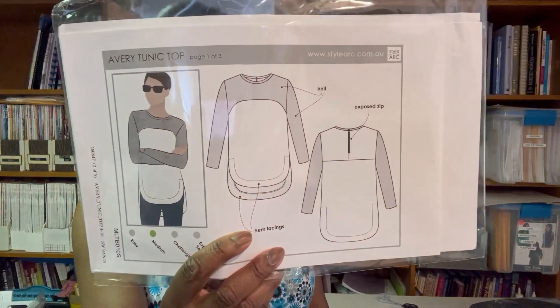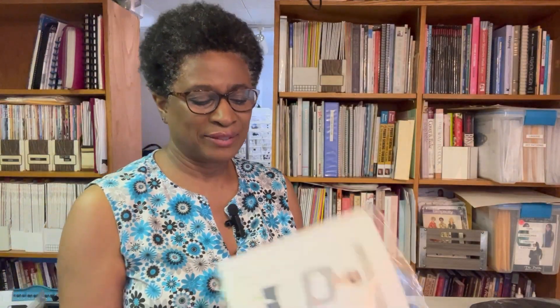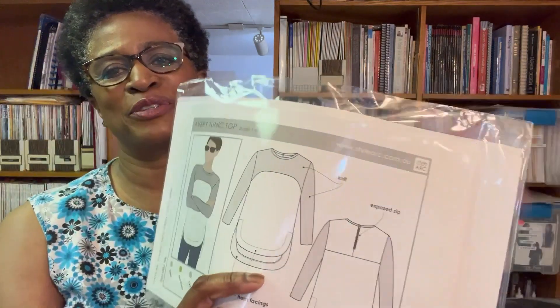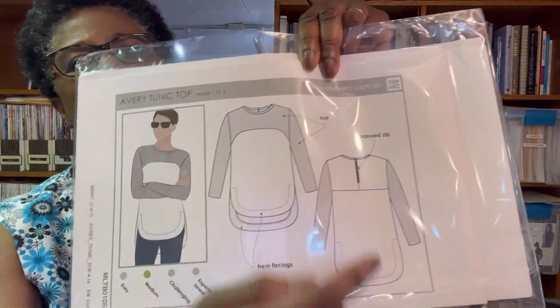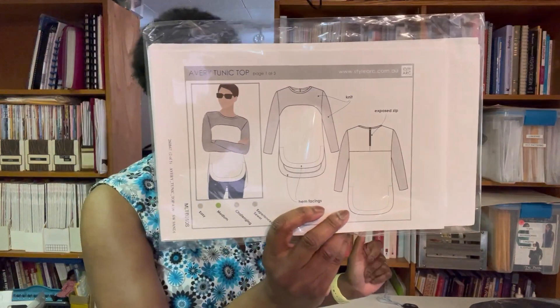Next is the Avery Tunic Top, which is for woven or knit fabrics. One of the reasons I bought this one is because it has an exposed zipper — that's actually something I've never done before, so I thought it would be good practice. It also has a high-low hem and long sleeves, which would be great for cooler weather.